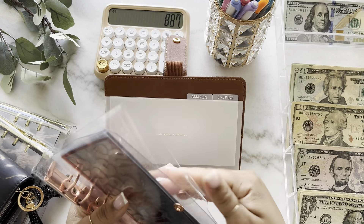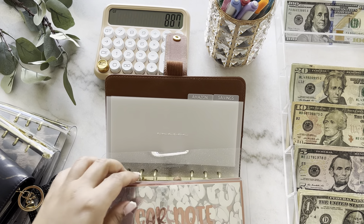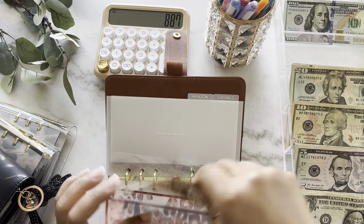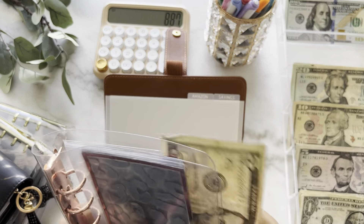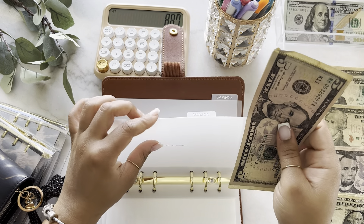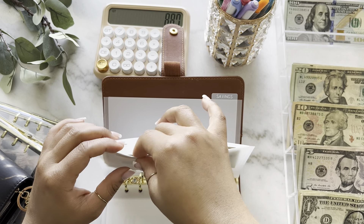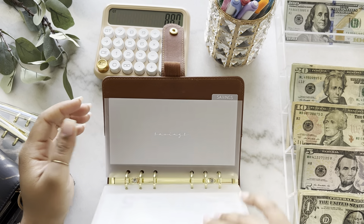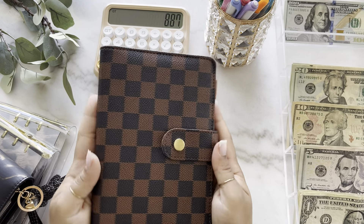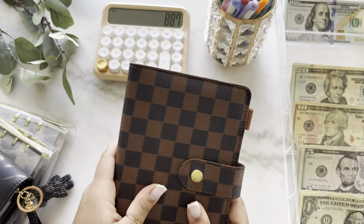I already pulled the money out of car insurance for this month because I paid that bill already — I was talking about how my car insurance went up. So that's already paid. There's a $5 in Amazon. If you haven't watched my previous videos, I went ahead and got the yearly Prime subscription, so I am stuffing $5 per paycheck to cover that. And that is all for my bill binder — she came out really cute and I'm excited for future videos with this binder.